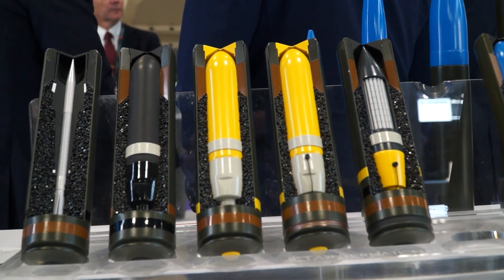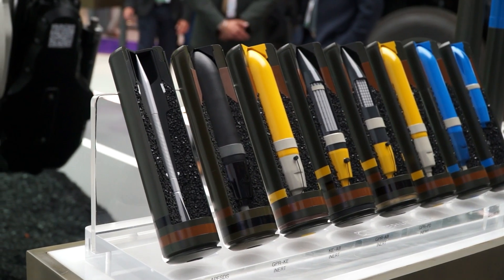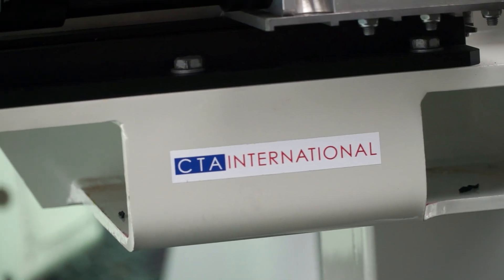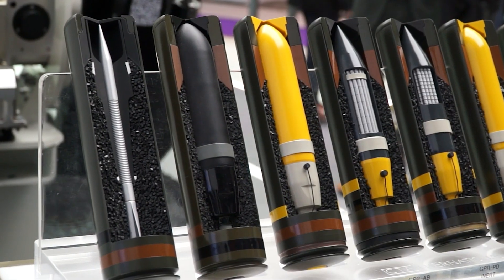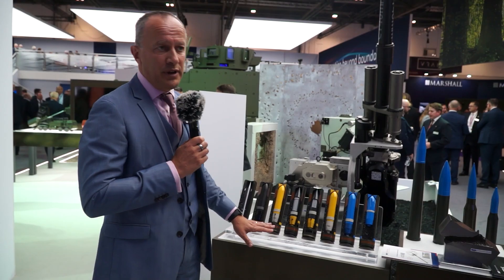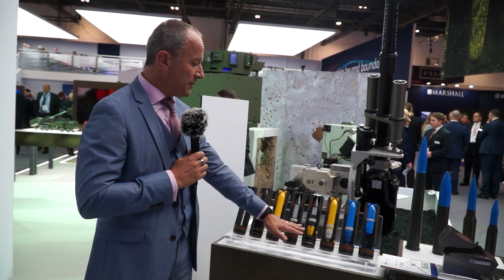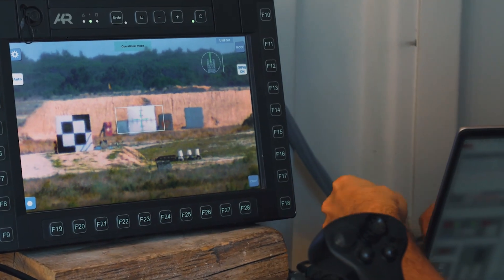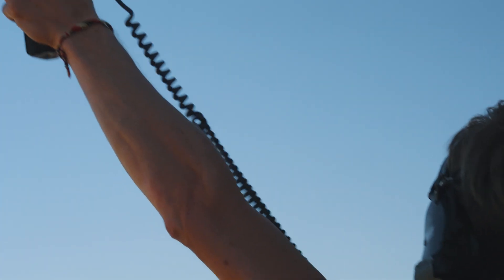We can also propose the complete suite of ammunition, which includes the AP — our armor-piercing round — and the HE rounds. We've got one point-detonating HE and one air-burst HE. These are air-burst rounds with a time-programmable fuse HE air burst. But the two very trending ones are the counter-UAS air-burst rounds.